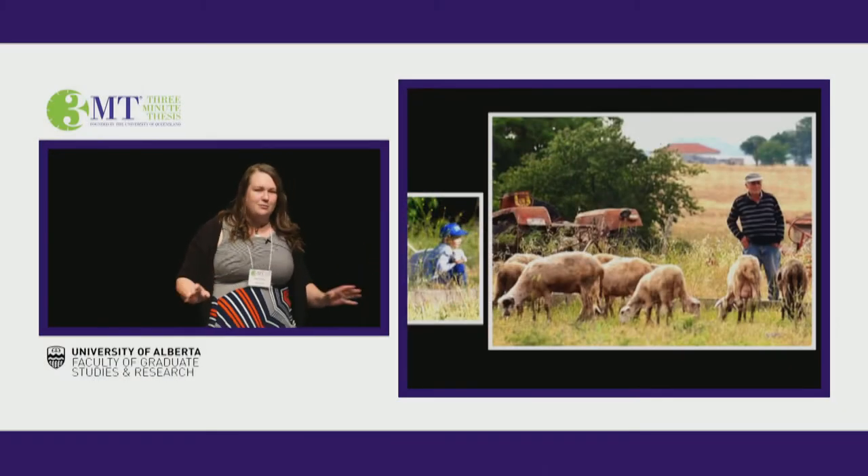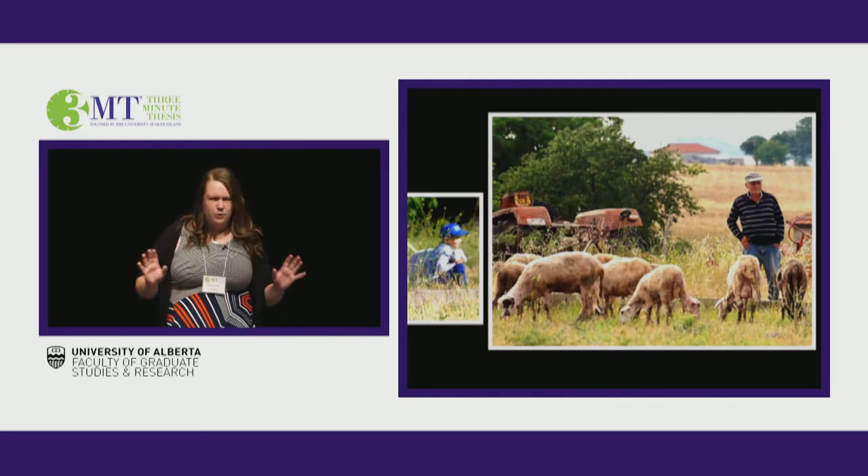The feta cheese in your Greek salad or a warm pair of woolen socks — I bet that every person here has come in contact with at least one sheep or goat product. But have you ever considered where it came from? Sure, the label will probably say made in Greece, but what does this mean?